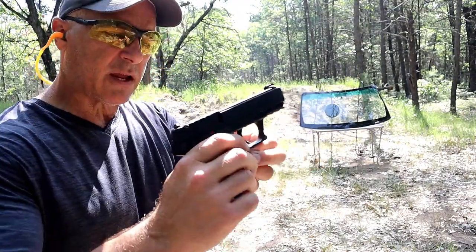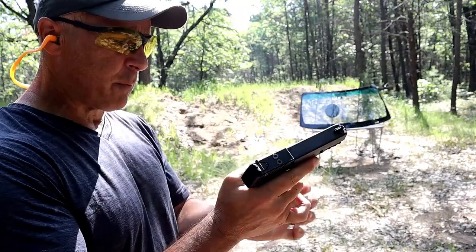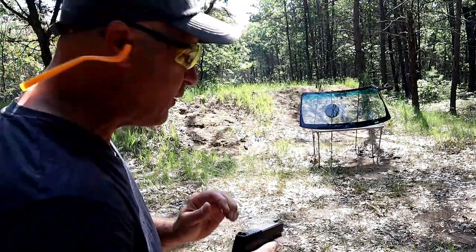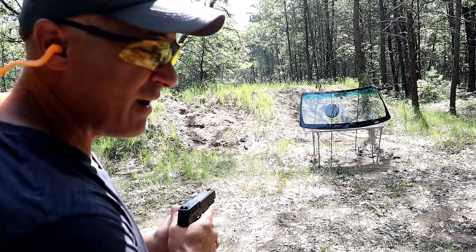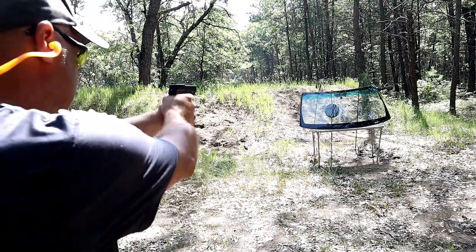I'm at 7 yards back with the Kel-Tec P17 and 36 grain copper-plated hollow points, shooting at a bit of an angle. Definitely wear safety glasses — you never know what's going to come back at you, especially with glass. Here we go.